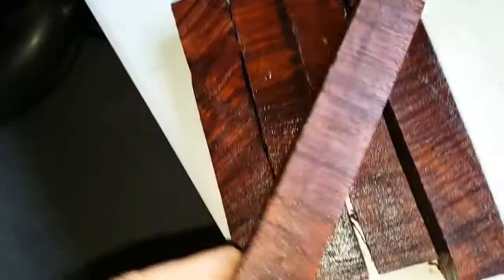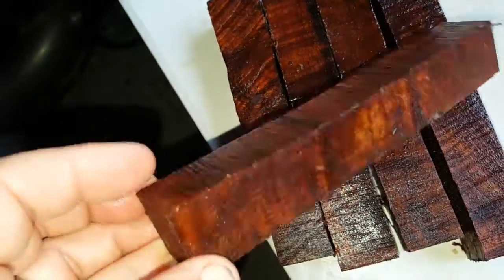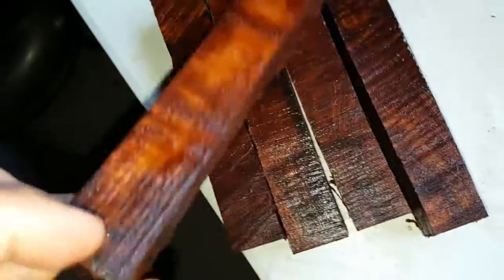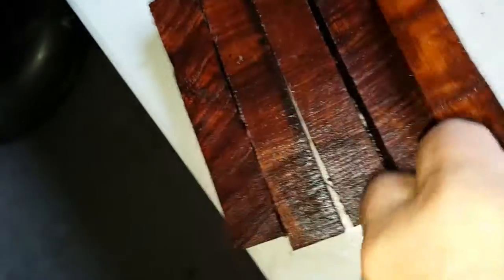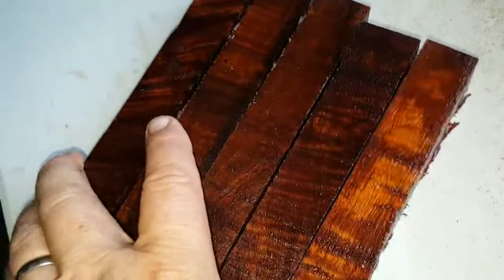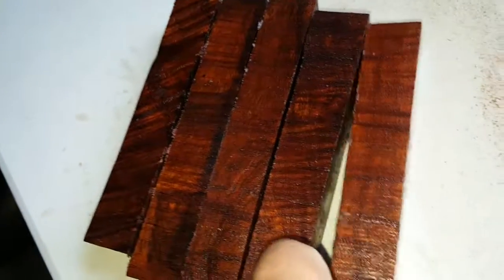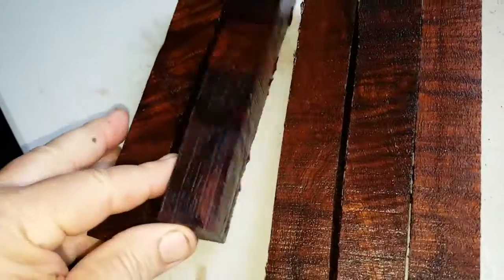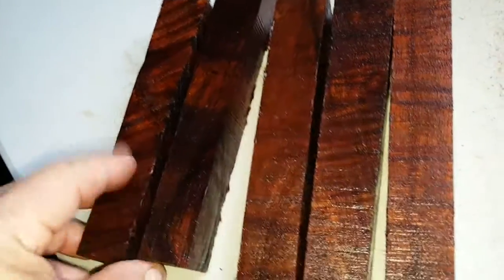These are nice. And the color of this is quadruple A. I've seen a lot better curly koa, but usually you sacrifice the color. I just can't tell you how good the color is in this particular koa. It's some of the best that I've ever had in all my years of woodworking here. The stripes and stuff in it.